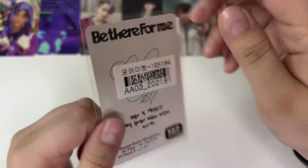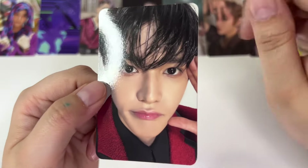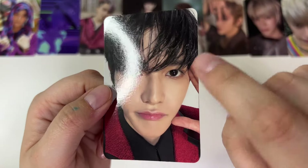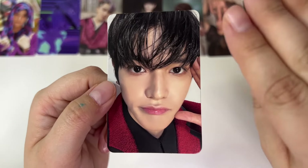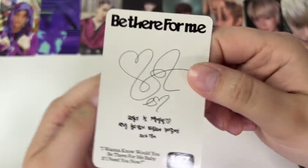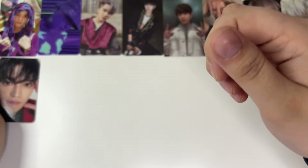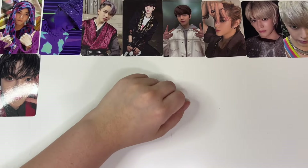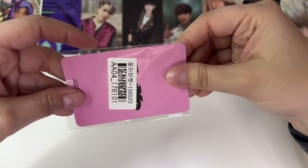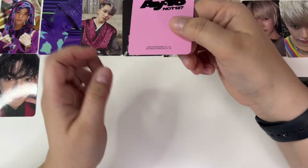We got a 'B there for me' card. I think this is Stereo Version B, I don't know. I just know that he looks so cute. His 'B there for me' photo cards were just the absolute cutest, in my opinion. But that may be because he's my bias — he just looks so cute.